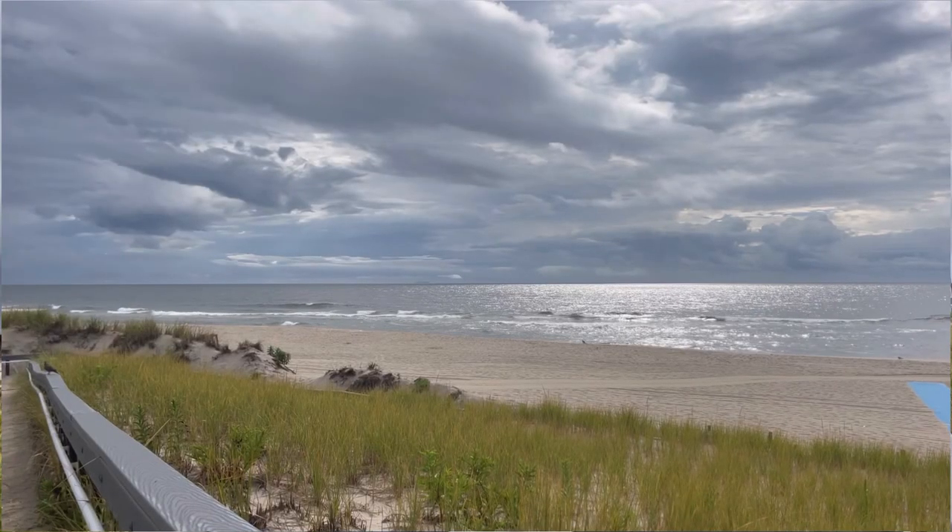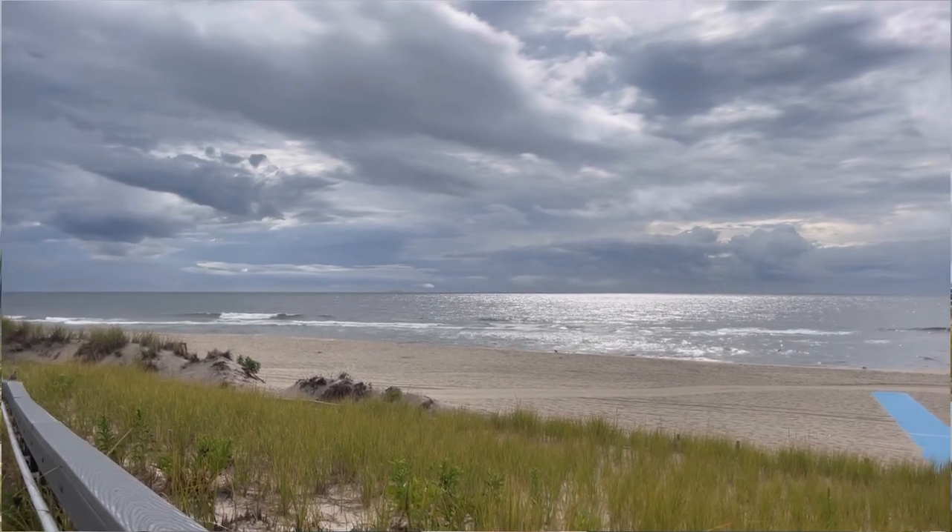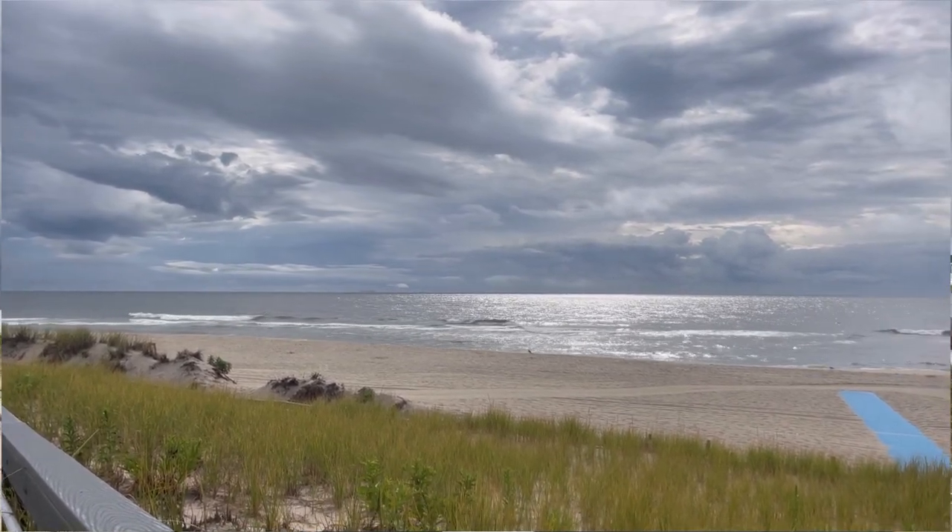Hey, what's up? It's Greg from Fisherman's Headquarters and today is Monday, August 22nd. I'm up here strolling onto the beach here in Ship Bottom, Mid Island, Long Beach Island, here to share an updated fish report with you guys for this new work week.